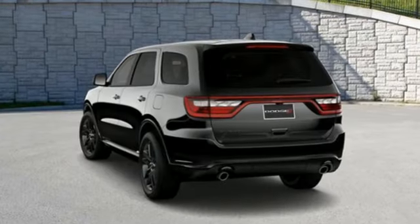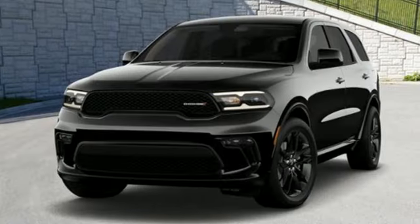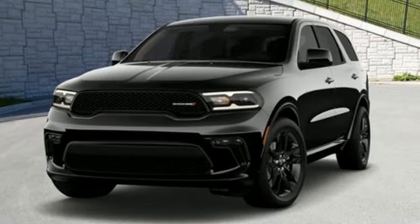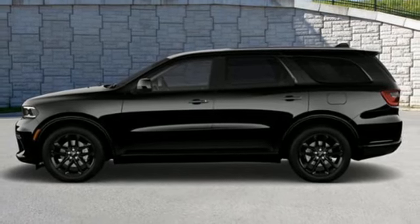It comes with all the amenities you need: V6 engine, dual zone climate control, streaming audio, rear parking sensors, manual tilting steering column, doors and push button start proximity key.